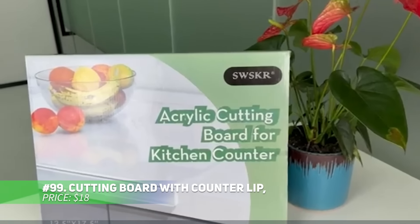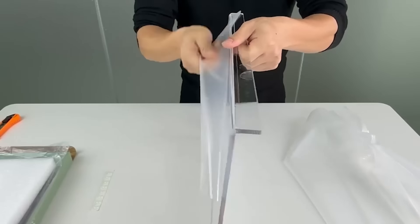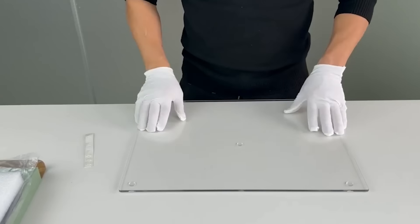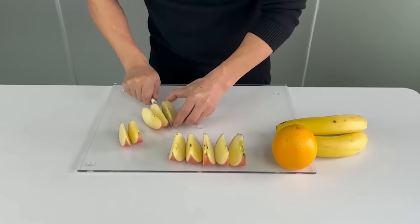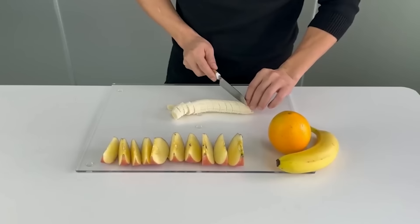Protect your countertops with this stylish acrylic cutting board. Made from clear, food-grade acrylic, it provides a hygienic surface for slicing and prepping food. The non-slip dots and counter lip add extra stability, ensuring it stays in place while you work. With a generous size, it's versatile enough for various kitchen tasks. Though best for slicing, it also works well for dicing and serving. It's a sleek and functional addition to your kitchen.